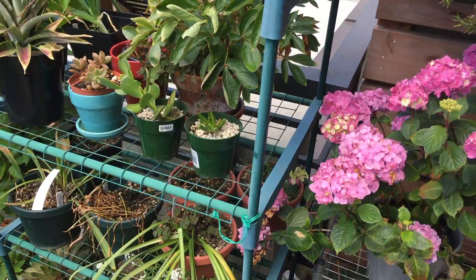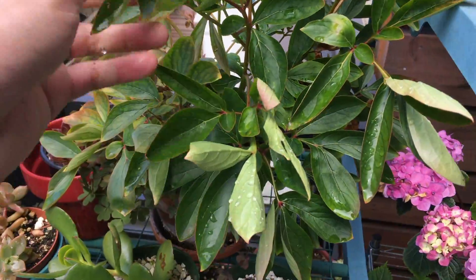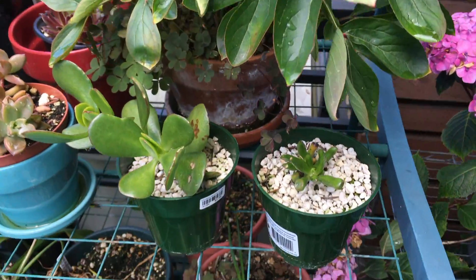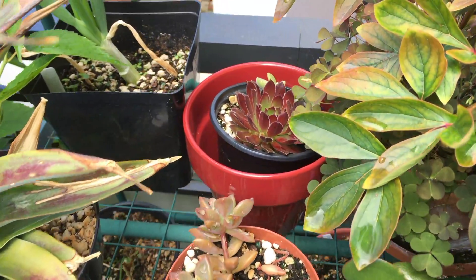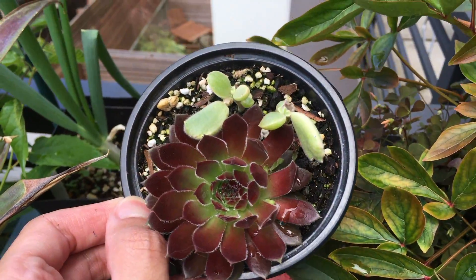And then over here we have some more succulents. Peony doesn't look like too much. Succulents look pretty much the same all over the place. This guy looks like it's doing pretty well.